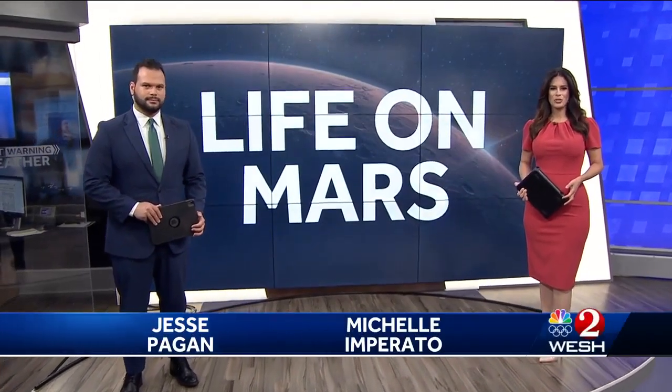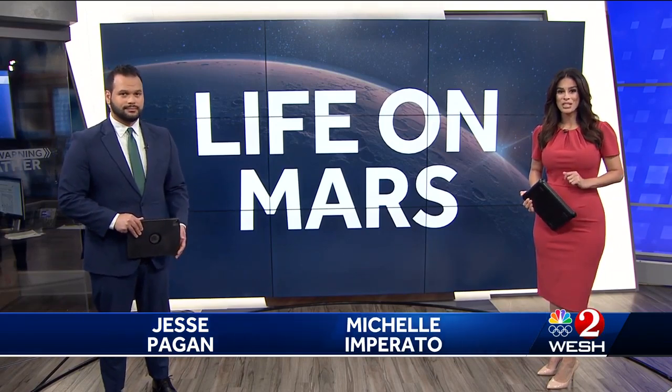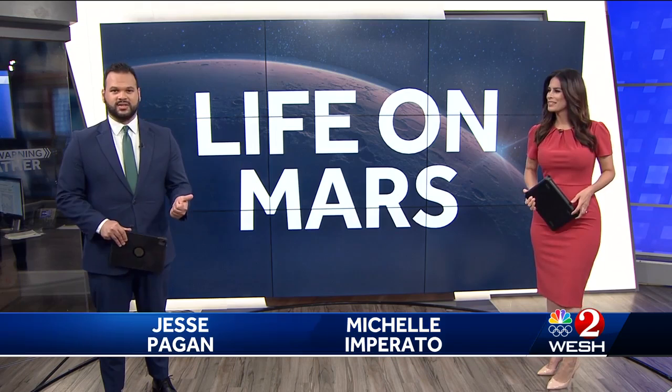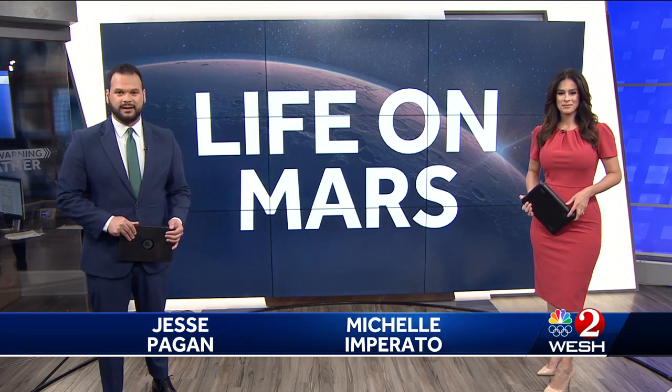NASA Administrator Bill Nelson calls it one of the most complex missions NASA has undertaken. Seven companies were just awarded $1.5 million to create a rescue mission of sorts. They want to collect soil samples from Mars and bring them back to Earth — all an effort to unlock cosmic secrets from the red planet.